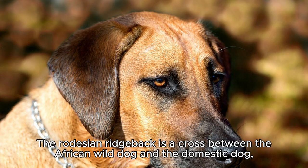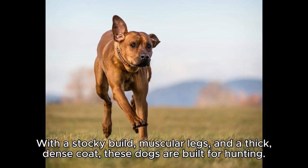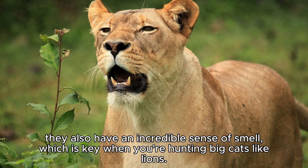The Rhodesian Ridgeback is a cross between the African wild dog and the domestic dog, resulting in a dog that boasts a unique appearance and incredible physical abilities. With a stocky build, muscular legs, and a thick, dense coat, these dogs are built for hunting. They also have an incredible sense of smell, which is key when you're hunting big cats like lions.